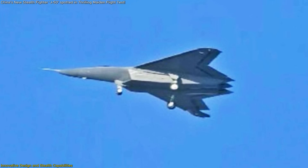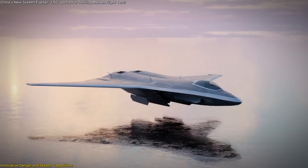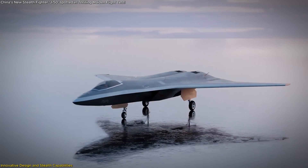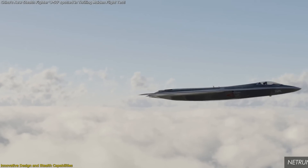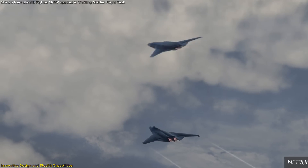A standout feature of the J-50 is its articulating wingtips. These movable surfaces contribute to improved roll and pitch control, compensating for the lack of traditional tail surfaces. This innovation not only aids in maneuverability, but also maintains the aircraft's stealth characteristics by eliminating the need for protruding control surfaces.